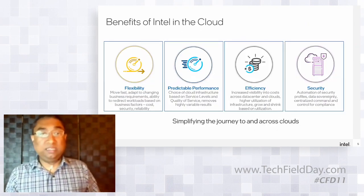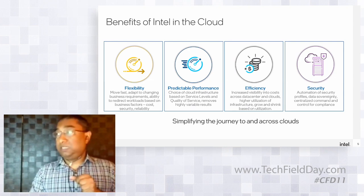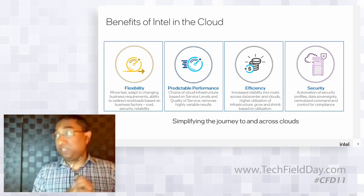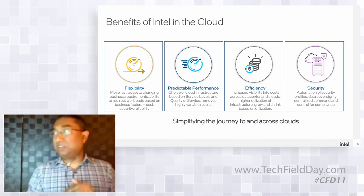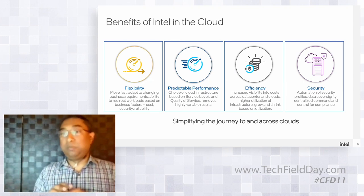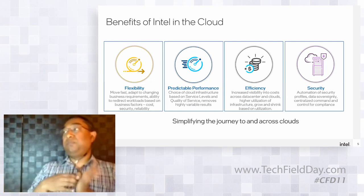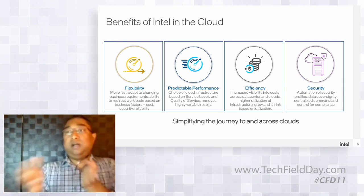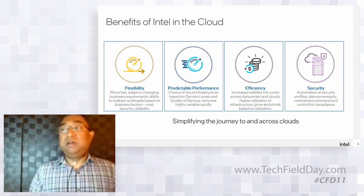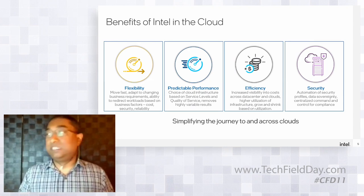The benefits include flexibility — we run a vast diversity of workloads and have many products to serve each need. We provide predictable performance, including quality-of-service features like resource director technology. For efficiency, we work with cloud service providers on telemetry features to maximize server utilization — our CPUs are good at a broad set of workloads, so you don't need 15 different server types. And for security, we're making inroads with SGX.